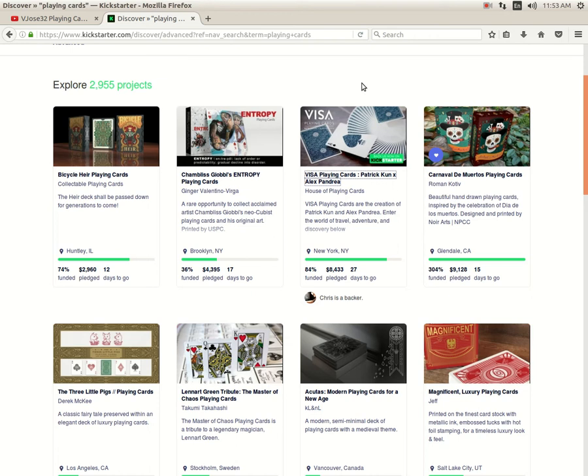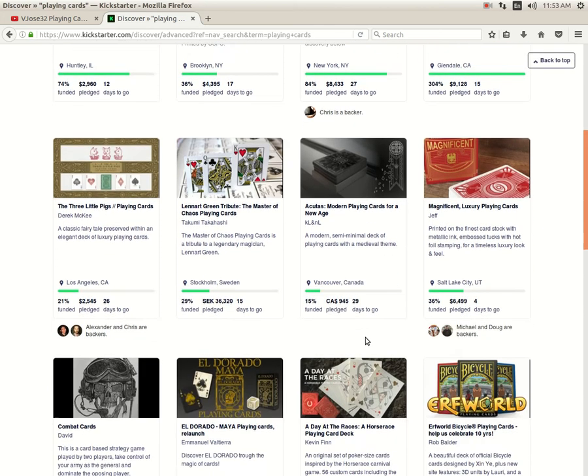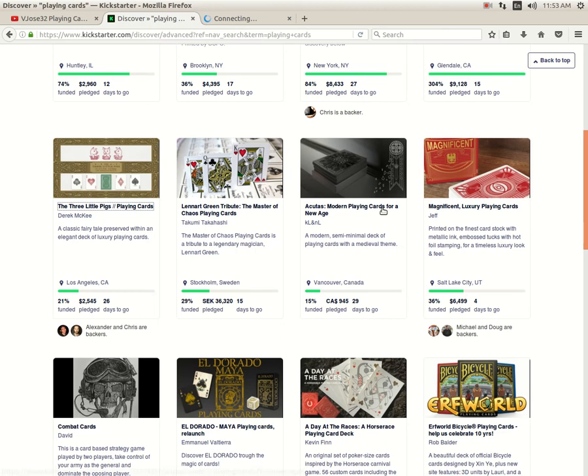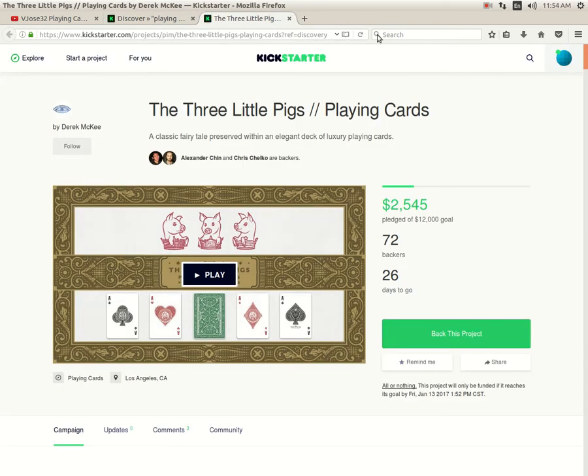Carnival de Muertas from Roman Cote, which I mentioned before, is funded with 15 days to go. Then Three Little Pigs from Derek McGee of Pure Imagination Projects is 21% funded with 26 days to go — I do not see it happening at this rate. They've barely scratched the surface funding-wise and still have 26 days, but they need a lot more.